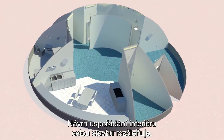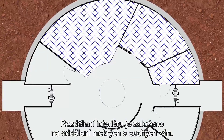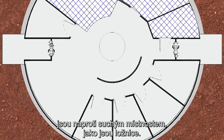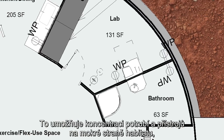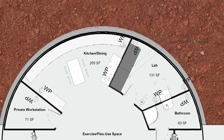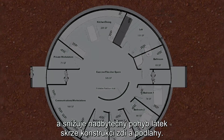The interior layout is where this design truly sets itself apart. The entire interior is based off of separating wet areas from dry areas. Wet rooms, such as the lab and the kitchen, are on the opposite side of the habitat from dry rooms, such as the bedrooms. This allows for a concentration of plumbing and mechanical units within the wet side of the habitat, which decreases the overall amount of resources necessary to create this habitat, as well as eliminates excess materials running through the structure's floors and walls.